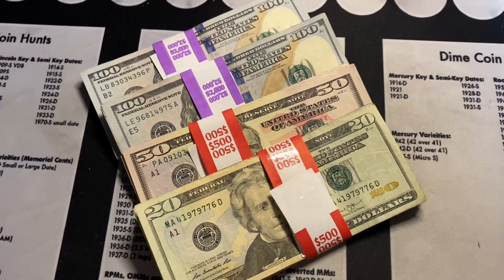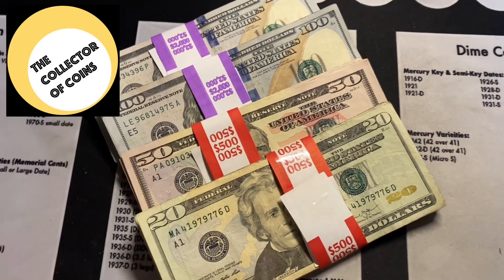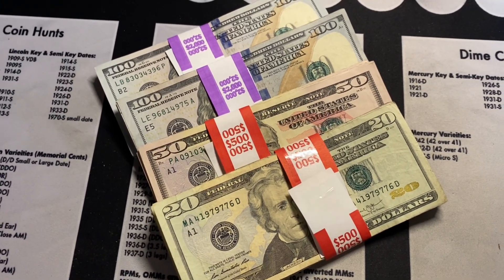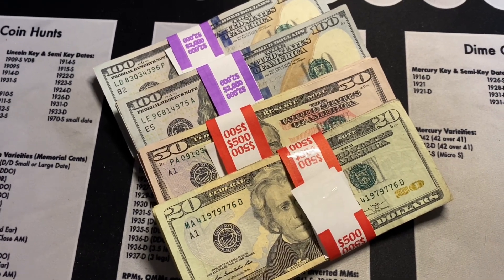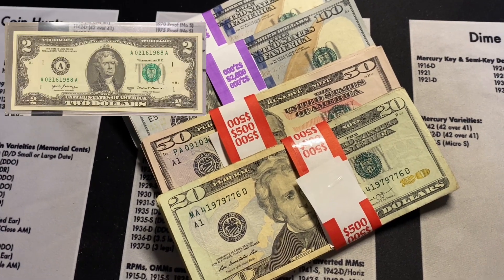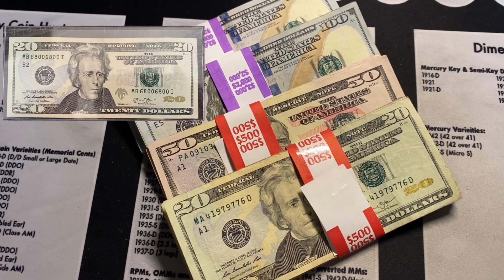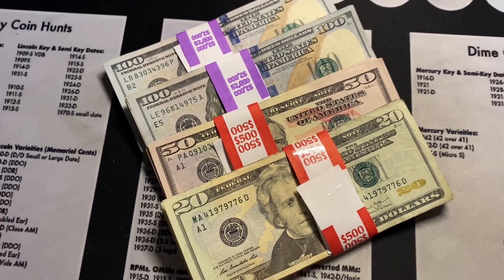Hey collectors, thanks for watching. I'm the Collector of Coins and I've got a currency hunt here. It's been a while since I went to the bank and got a bunch of bills to look for cool serial numbers. If you've seen any of my recent short videos, you'll have observed that I found a birthday note as well as a very cool repeating serial number, and that had me thinking maybe we can find some more.